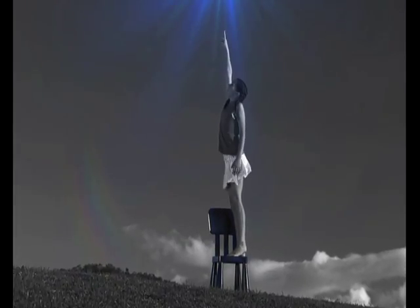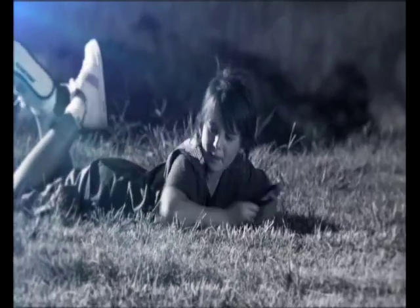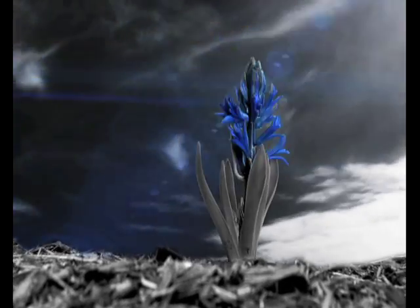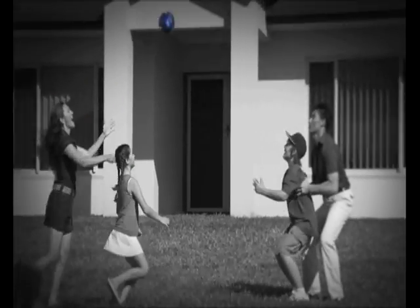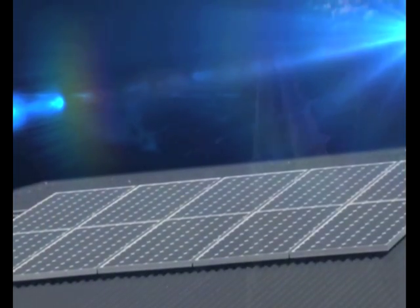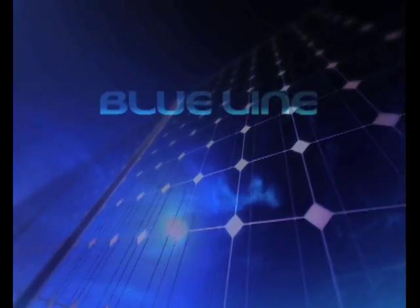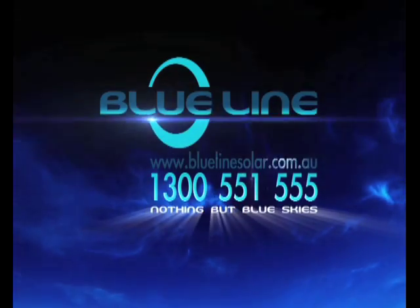Today, you can feel it, you can try and touch it, see it, play in it, grow things with it. Enjoy it better today by taking a small step for a brighter tomorrow with Blue Line Solar. Open up your eyes and you'll see nothing but blue sky.